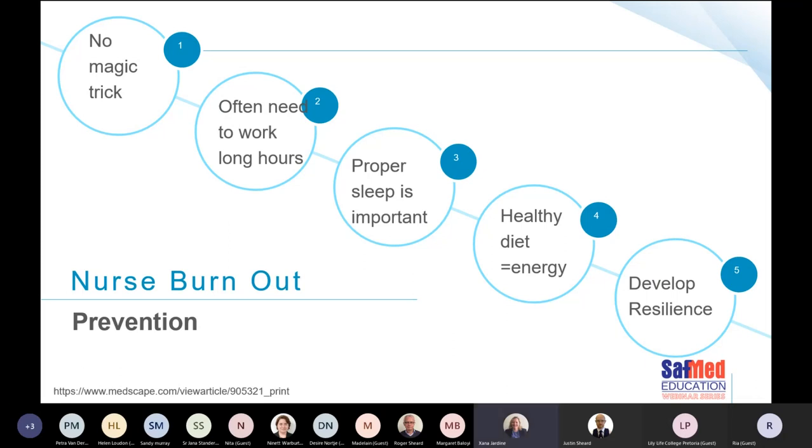How do we prevent nurse burnout? There is no magic trick. We often need to work long hours, and proper sleep, a healthy diet to manage energy, and developing resilience are all important strategies.